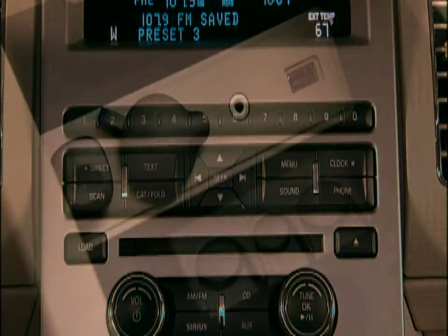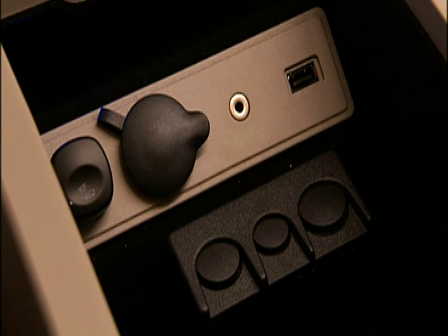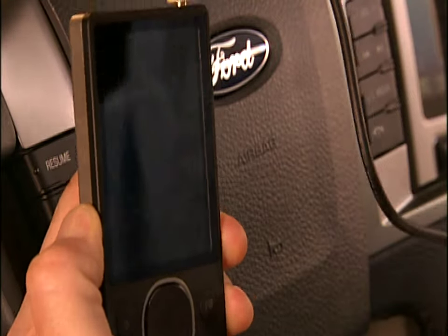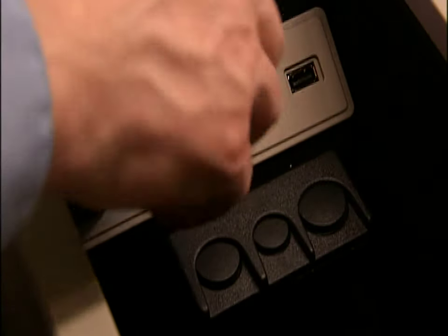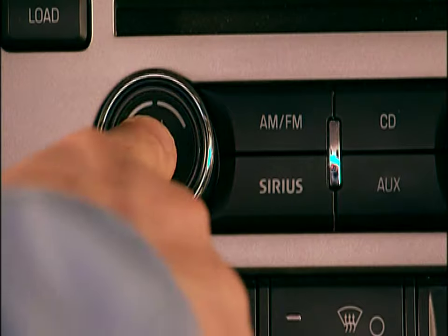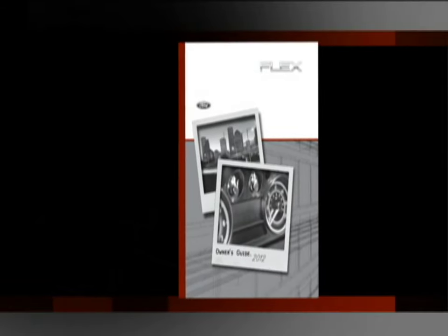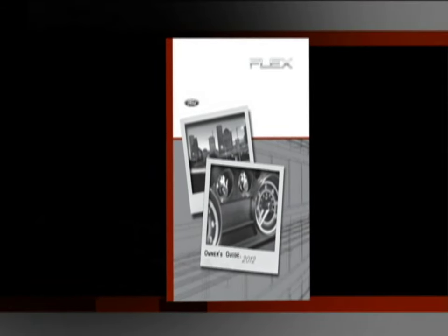Your new vehicle is equipped with an auxiliary input jack located in the center front console that allows you to connect your portable music player to the in-vehicle audio system. With the radio off and the device off, attach the audio extension cable to the headphone output of your player and the other end to the auxiliary input jack. Then just turn the radio on, turn your player on, adjust the volume, and enjoy. Please refer to your owner's guide for complete details and important safety information.